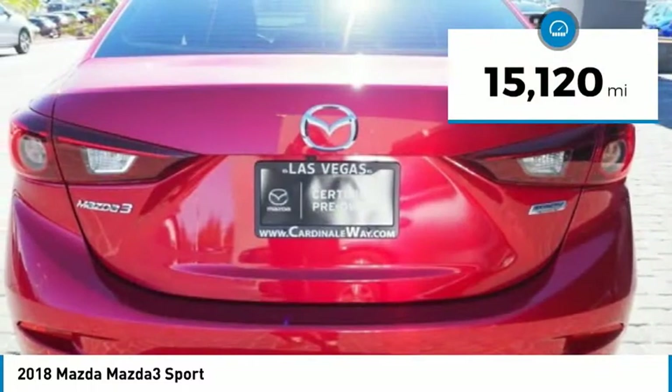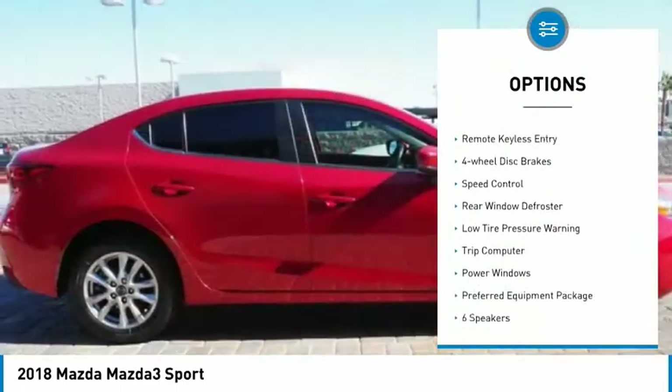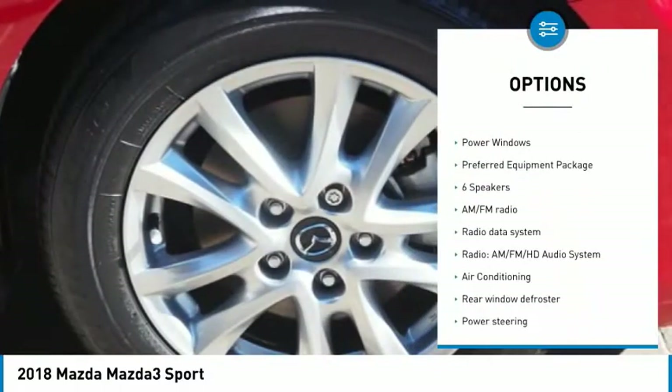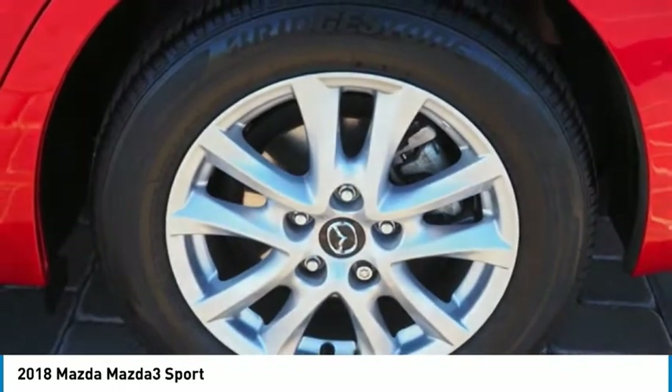This vehicle has less than 20,000 miles. Here are some of this vehicle's great options: electronic stability control, brake assist, traction control, remote keyless entry, 4-wheel disc brakes, speed control, rear window defroster, low tire pressure warning, trip computer, and power windows.